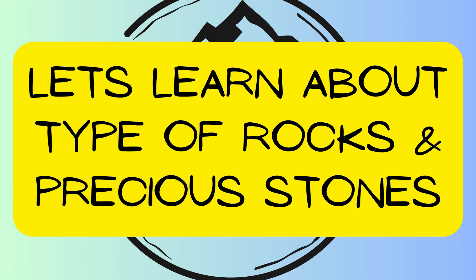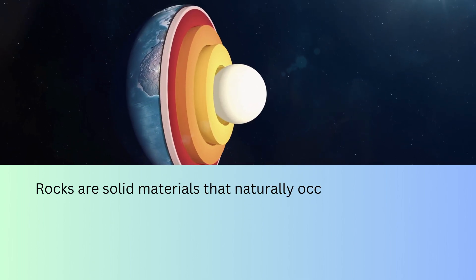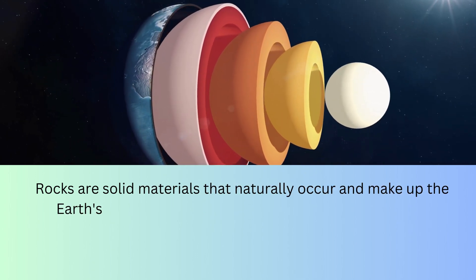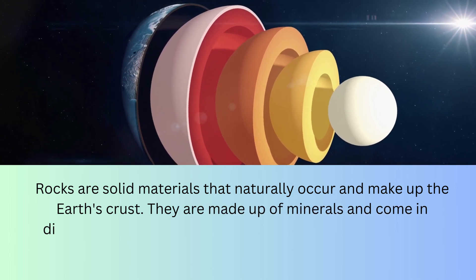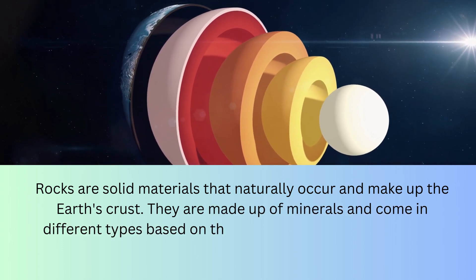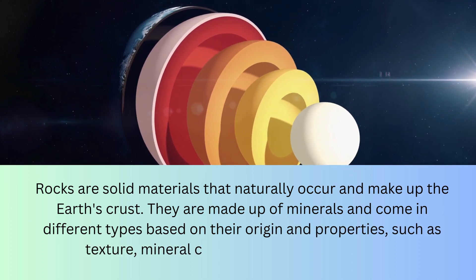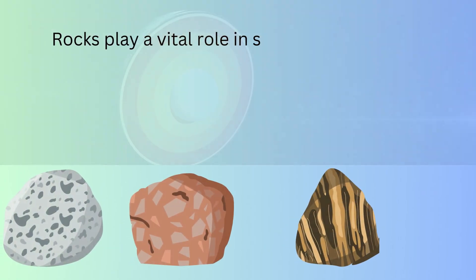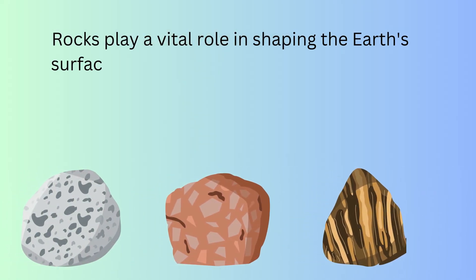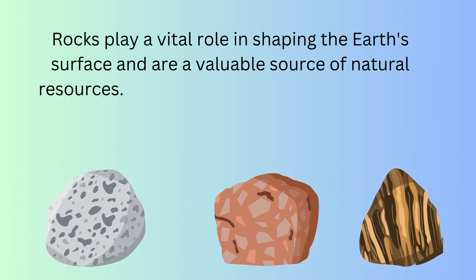Let's learn about types of rocks and precious stones. Rocks are solid materials that naturally occur and make up the Earth's crust. They are made up of minerals and come in different types based on their origin and properties, such as texture, mineral composition, and appearance. Rocks play a vital role in shaping the Earth's surface and are a valuable source of natural resources.